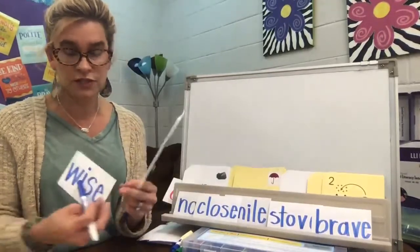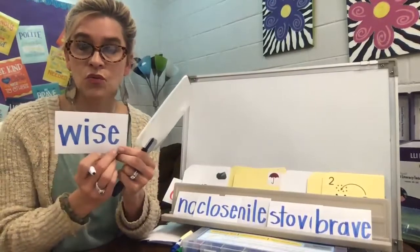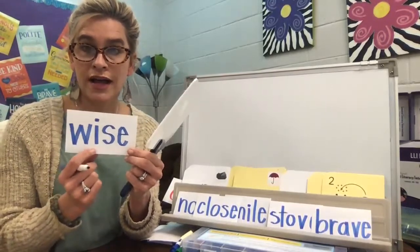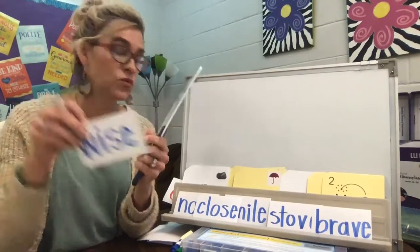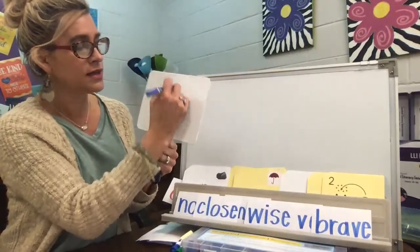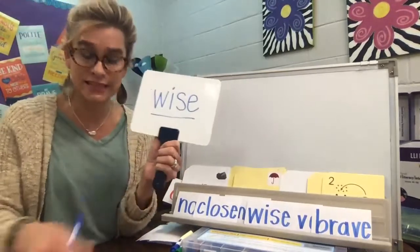How about this? It's a very smart person — wise. W-I-S-E. Wise. So we have W-I-Z and silent E. Wise. W-I-S-E. Wise.